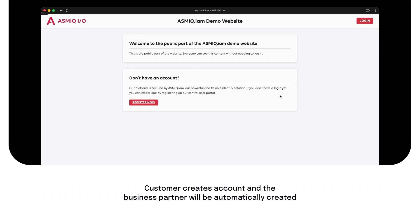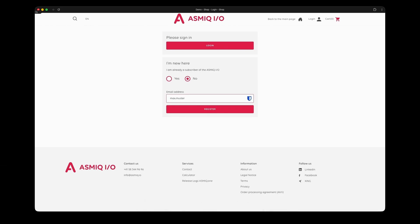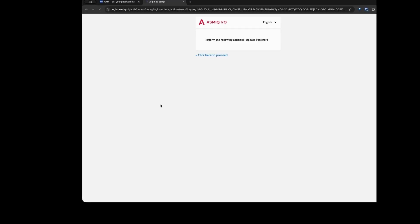Let's start from the customer's perspective. They visit your website — and this is important — this is your website with your brand, your design, your identity. They click on 'Register Now,' and here's where Asmic keeps it beautifully simple: all they need to enter is their email address. That's it.